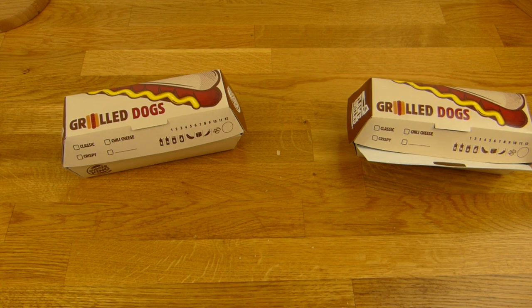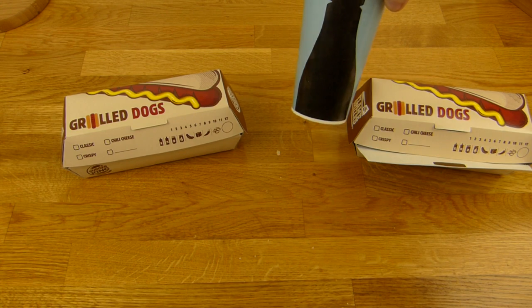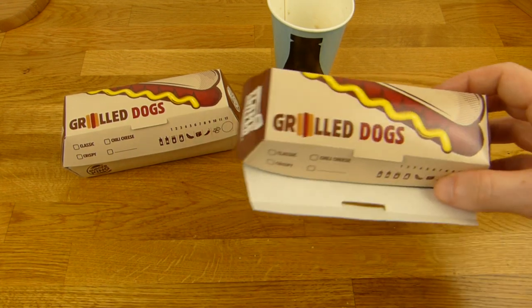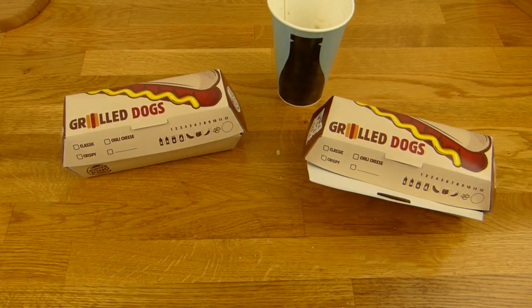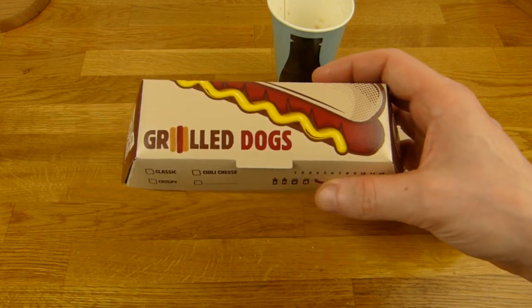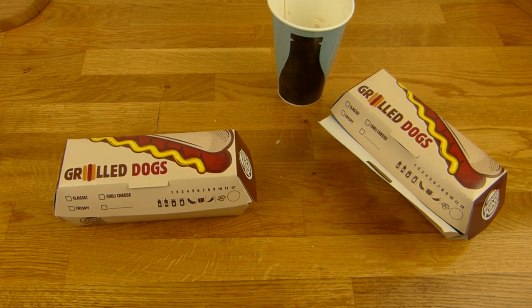Die Cola schmeckt sehr lecker, sehr süß auch. Sie bieten auch eine Version mit Zucker an, aber die nehme ich nicht. Beides ein Daumen nach oben. Von den Grilled Dogs würde ich den Chili Cheese nehmen und empfehlen — der war geil. Der IKEA-Hotdog ist gut für €1, und wenn man eine Box hat, kann man den sogar mitnehmen. Vielen Dank fürs Zusehen, bis zum nächsten Video.